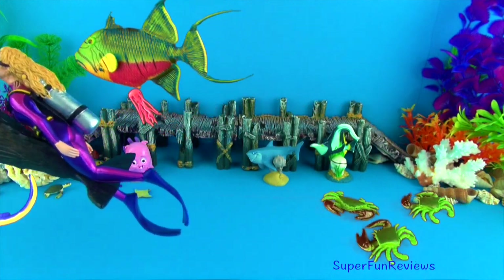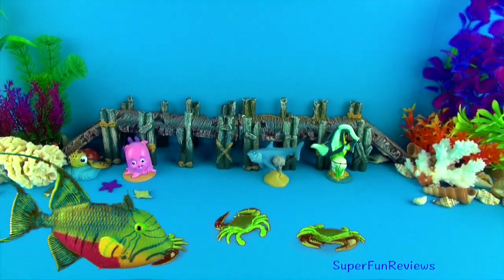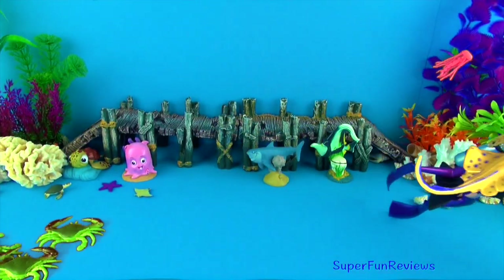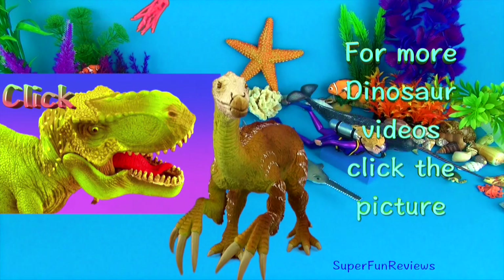All the sea creatures really love Michelle. She feels quite safe amongst all her friends. Please remember to share, subscribe and like. Thank you. For more dinosaur videos, click the picture. Take care.